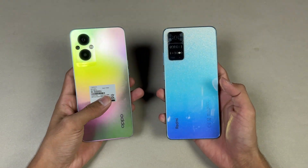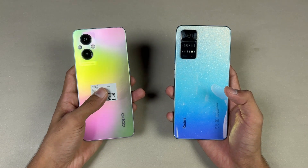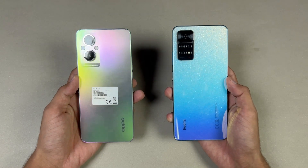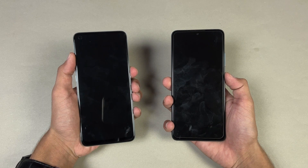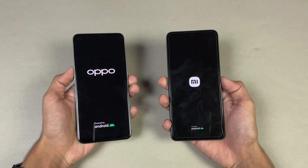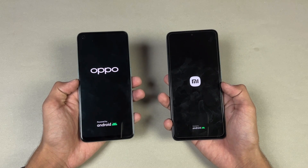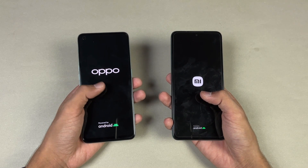In this video I'm going to show you the difference between the Snapdragon 695 versus the Helio G96, so without wasting any time let's get right into it. Now let's quickly boot both phones up at the same time — the logo came up first on the Oppo. Both phones are running Android 11: MIUI 13 versus ColorOS version 12.